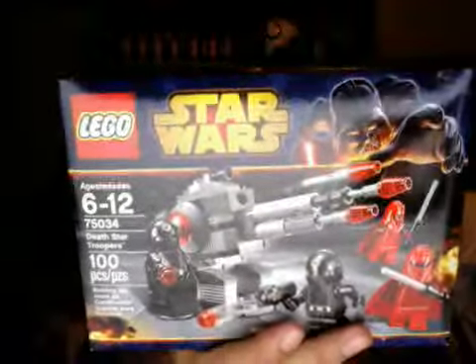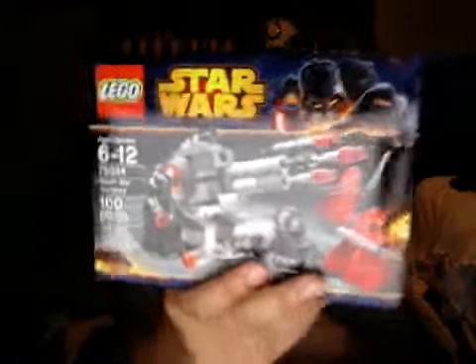The first one is Lego set 75034. I'm really excited about this one — 100 pieces and I got it for $9.74.